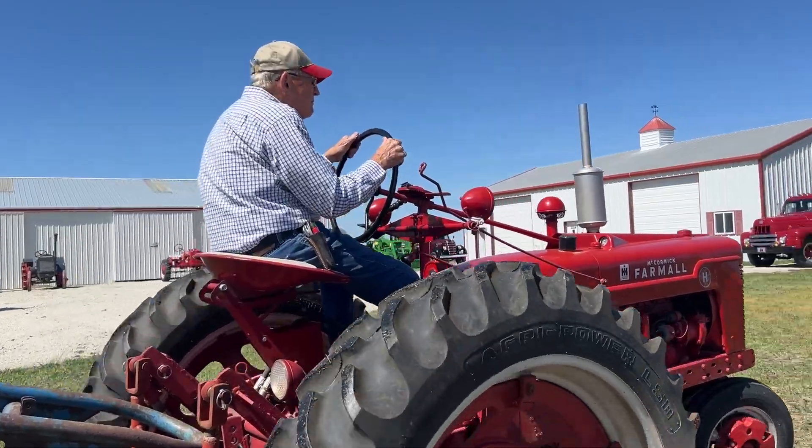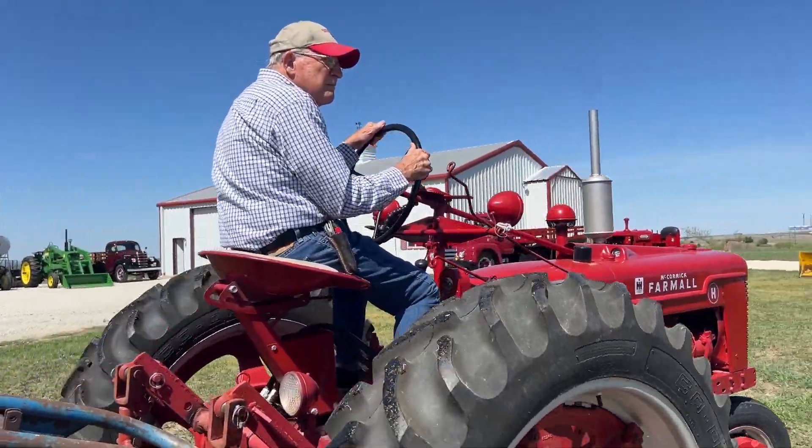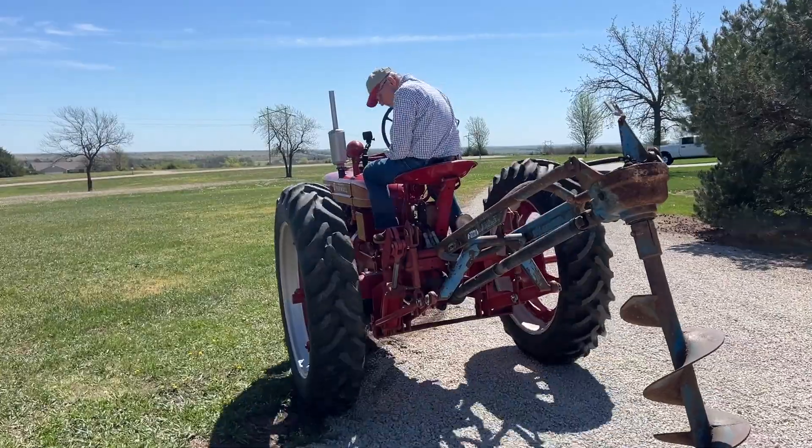And then subsequent to that, the dealer was able to sell it. My uncle actually bought this tractor, and he ended up giving it to me.